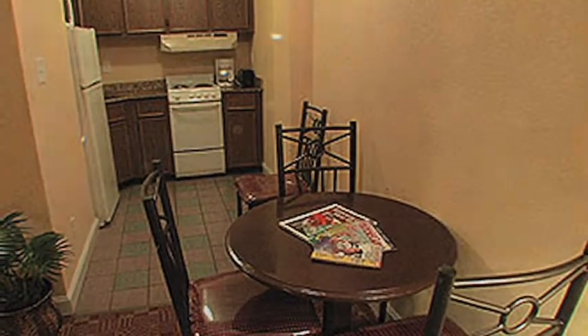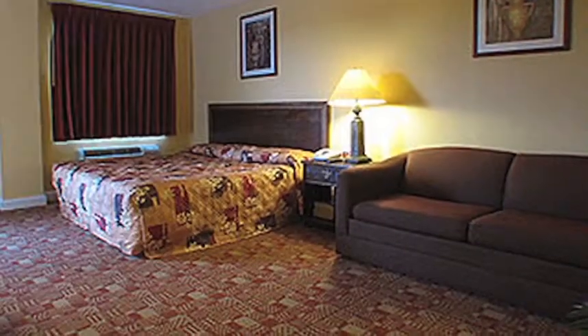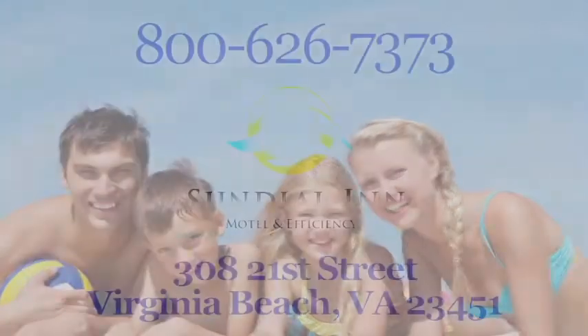Every room is clean, quiet, cool, and comfortable — the perfect choice for your oceanside getaway. You'll find the perfect accommodations for your special occasion at Sundial Inn.